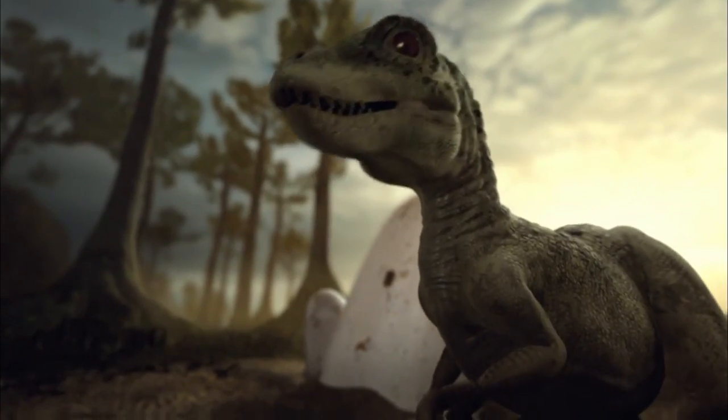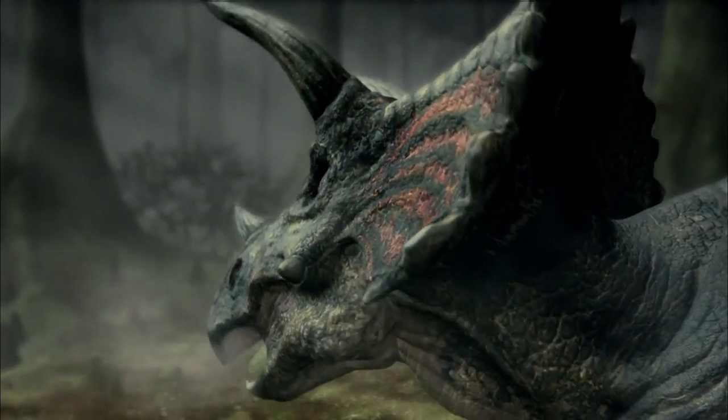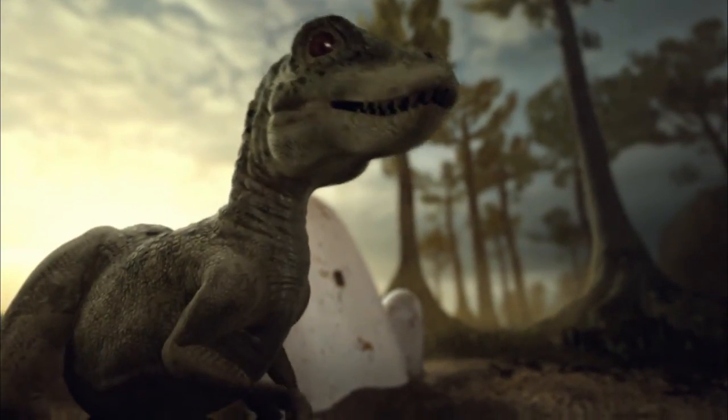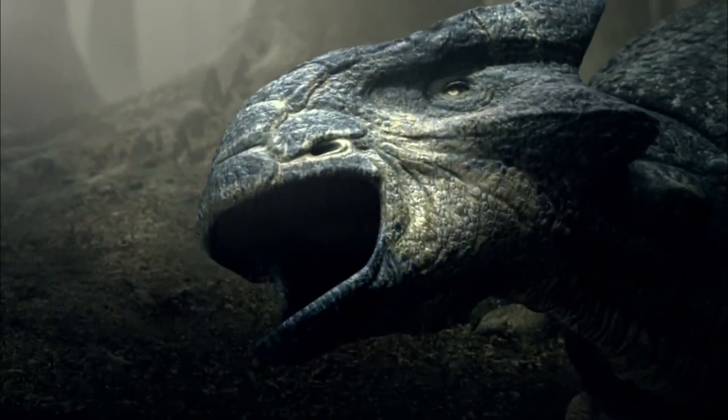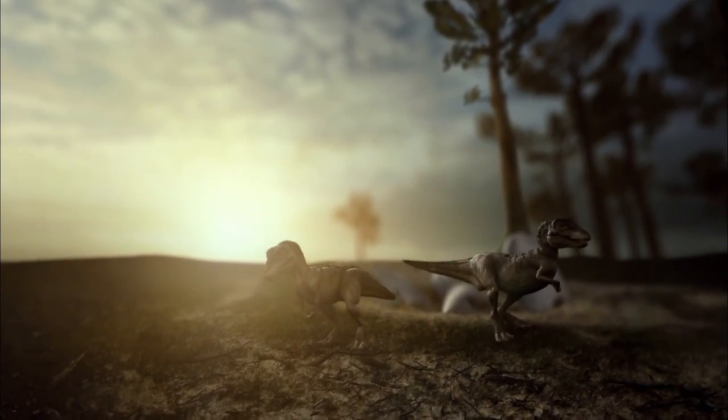Wherever this T-Rex looks, he stares danger in the face. There were crocodiles — medium, large, just gigantic — that could plop down and swallow baby T-Rexes like maraschino cherries. A young T-Rex is very susceptible to being eaten by just about everybody else around who likes to eat meat.